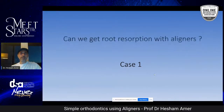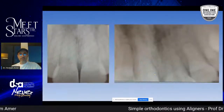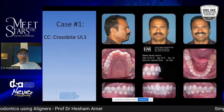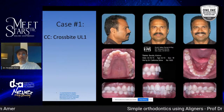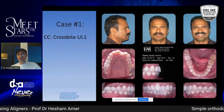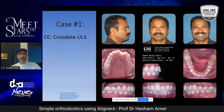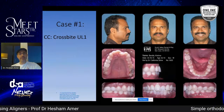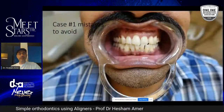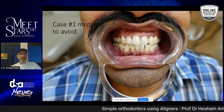For case number one, we start with a question: can aligners or braces cause root resorption? This case seems simple — Class 1 malocclusion on the right, Class 1 on the left, some crowding in the lower teeth, and a crossbite in the upper left central. Young male, 42 years old — easy to fix, or so it seems. But I saw the case after one year of treatment, and that tooth was still in crossbite.